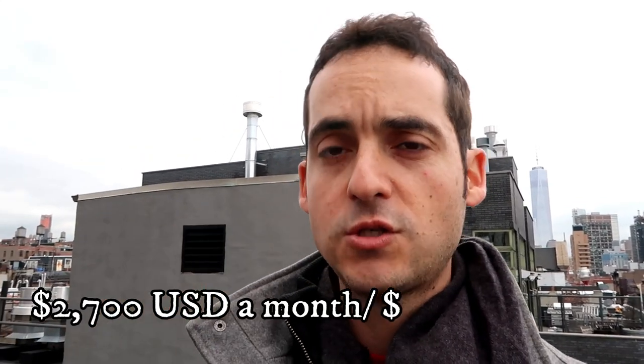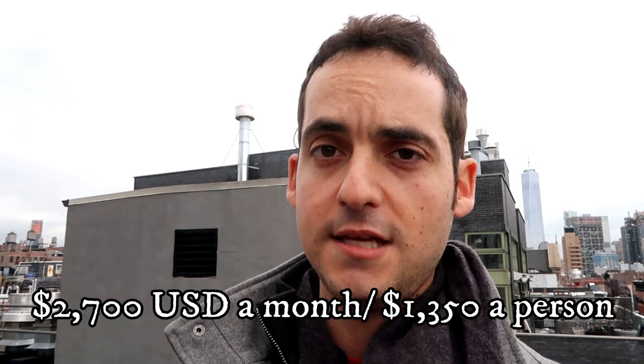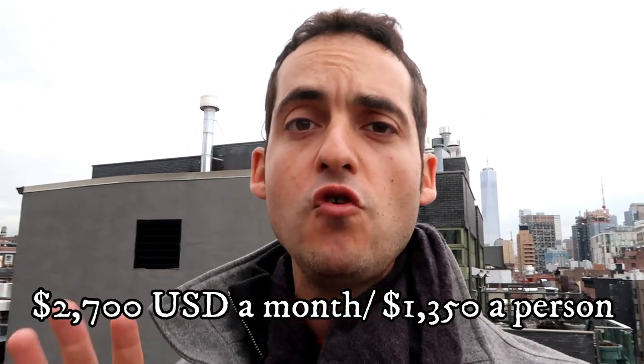So you must be curious — how much does this little apartment cost in the heart of Greenwich Village? My brother and I pay $2,700 combined, so about $1,350 each to live here. When we actually moved in it was only $1,000 each, so the rent has gone up every year for the last 6 years. It is very expensive — a lot more expensive than almost any other place I've traveled in the world.